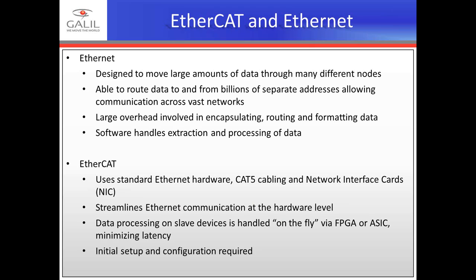EtherCAT is based on the physical layer of Ethernet, but there are fundamental differences that distinguish them. Ethernet is designed to move large amounts of data through many nodes, routing data to and from billions of separate addresses. There is a large overhead associated with Ethernet communication in that it must contain a source address, destination address, and type — involving a lot of processing on each side of the transaction, handled by software. EtherCAT, on the other hand, uses standard Ethernet hardware, CAT5 cabling, and network interface cards, but streamlines communication at the hardware level. Data processing on slave devices is handled on the fly via FPGA or ASIC, minimizing latency.